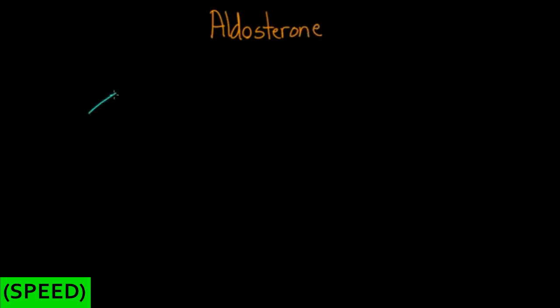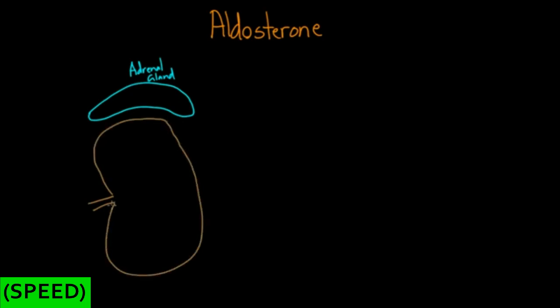Where does it come from? Aldosterone comes from a gland called the adrenal gland. This gland sits literally right on top of the kidney. Of course, you have two kidneys and you have two adrenal glands — you have the left and the right.